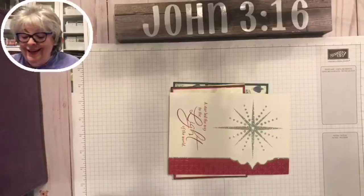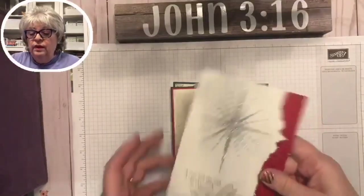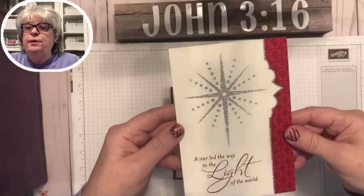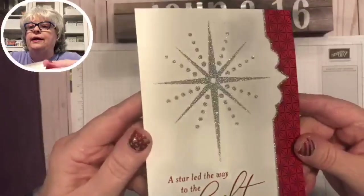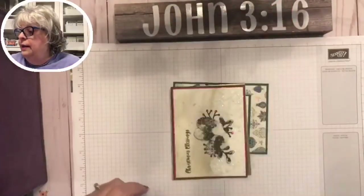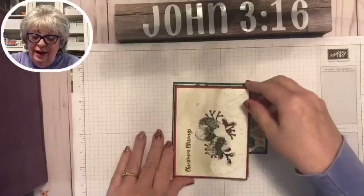Here is a card from my sweet friend Jenny, and it's just beautiful — so pretty. There are so many glittery cards this year.